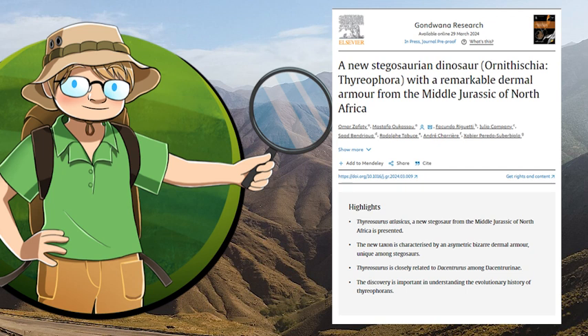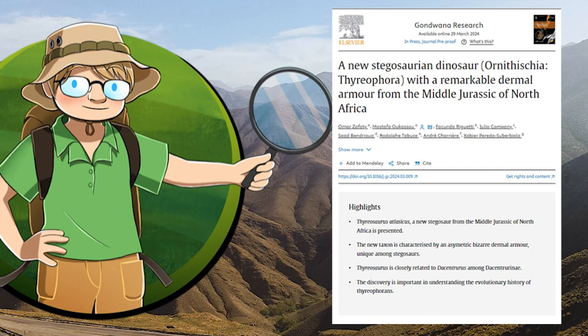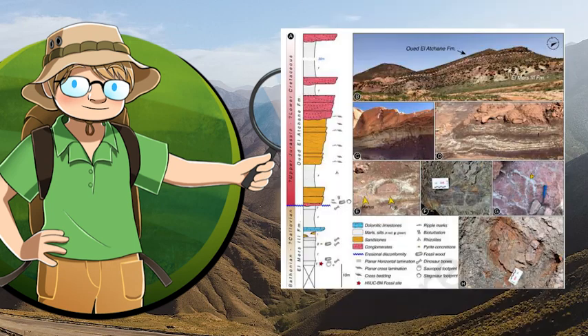Thyreosaurus was described by Omar Zafati, a PhD student in earth science at the University of Hassan II of Casablanca, and colleagues in a paper in the journal Gondwana Research. Omar Zafati and his co-authors Mostafa Okasu and Saad Bendirua found the remains in 2021 at a site located just north of the Bulafa quarry, and gradually collected the remains over a period of several trips. The remains were dug up from the Elmer's III formation within the Elmer's group, which is made up of freshwater calcareous silts with lots of fossilized wood in them.